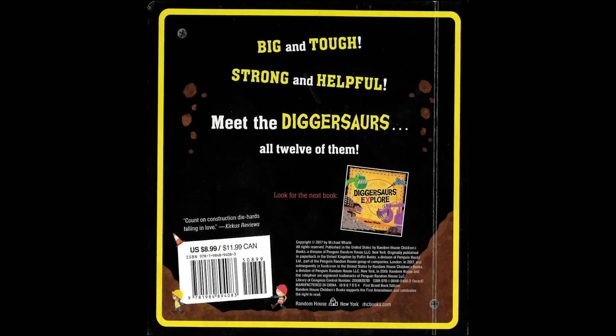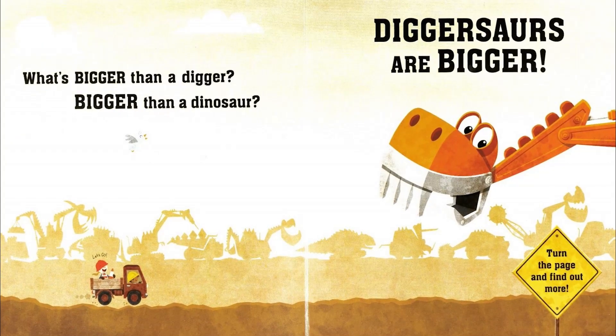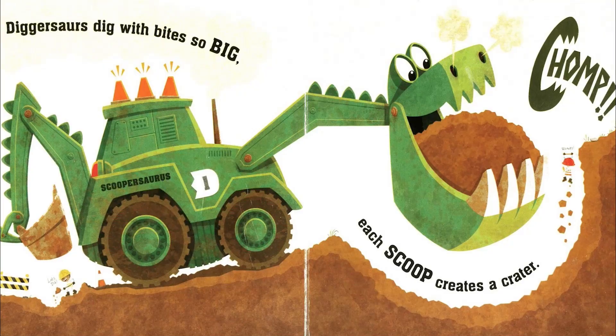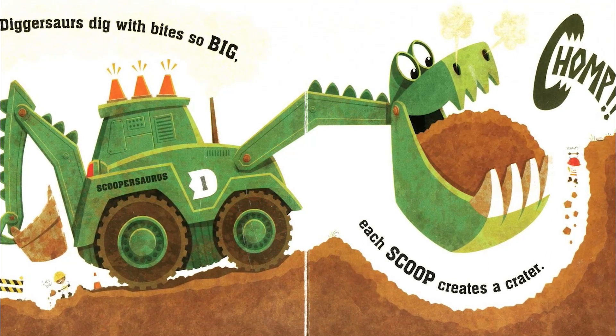Diggersaurus by Michael Waite. What's bigger than a digger? Bigger than a dinosaur? Diggersauruses are bigger. Diggersauruses dig with bites so big each scoop creates a crater.